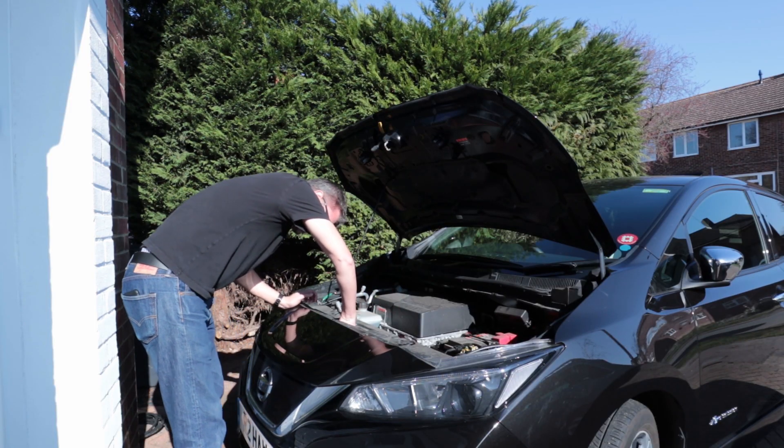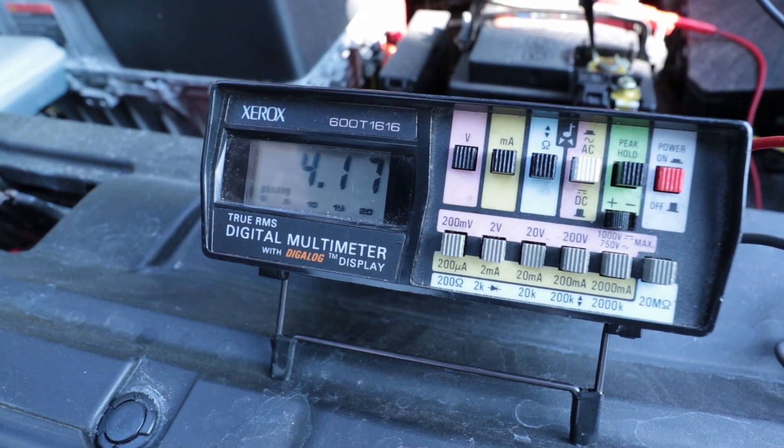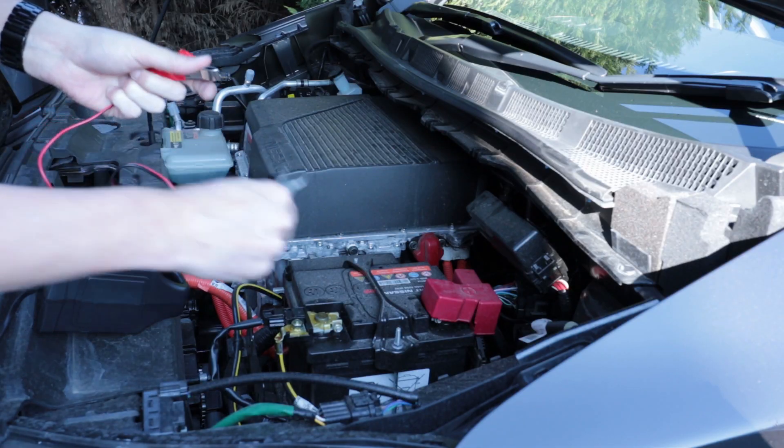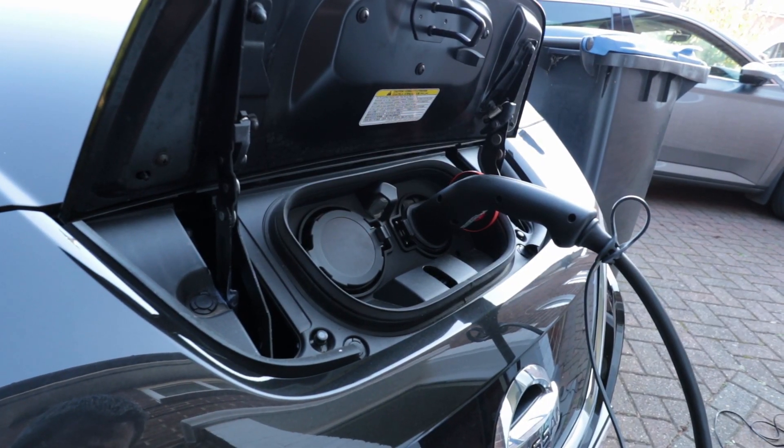I then had to effectively jump-start the Leaf using a battery charger, hooking up to the 12-volt battery to make it take a charge and charge the 12-volt battery in the process. Sorry for the delay in this update, but it was a couple and a half weeks before the dealer could actually see the car, which is why this video is quite a bit late.